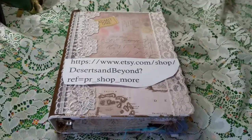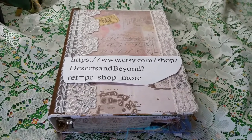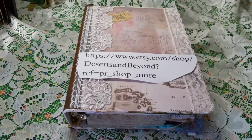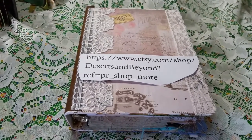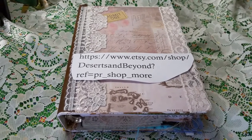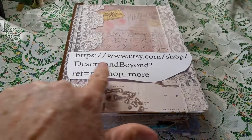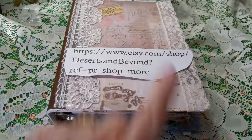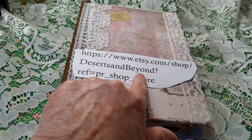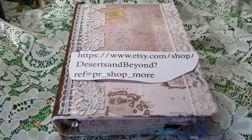Good morning crafting friends. This is Cheryl Ann with another video for you this morning. I completed another traveler's style — it's the three ring mini binder and I'm going to list it in my Etsy shop today. My Etsy shop is Deserts and Beyond. We live in the desert but we've traveled to places beyond the desert, so that's why I call it Deserts and Beyond.